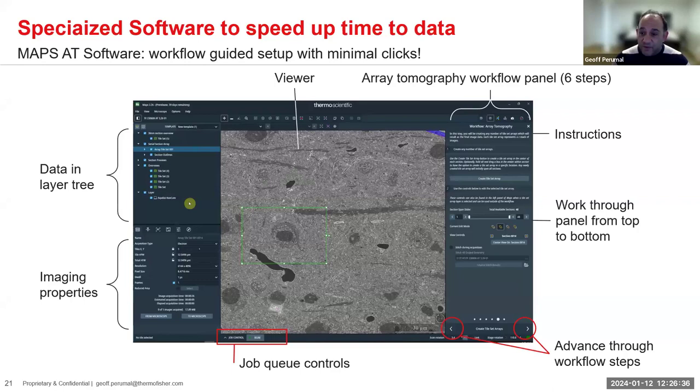Similarly, for array tomography, we use software known as Maps Array Tomography — Maps AT — which has a Photoshop-like feel with different layers you can turn on and off to identify individual regions of interest. You can also define pixel densities so your most interested area has the smallest pixel density, and secondary areas of interest can be imaged at lower resolutions, maximizing meaningful research across huge volumes of Z.